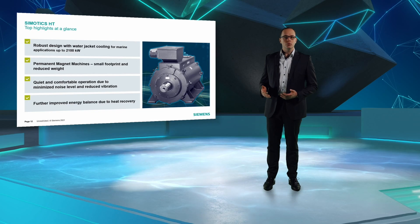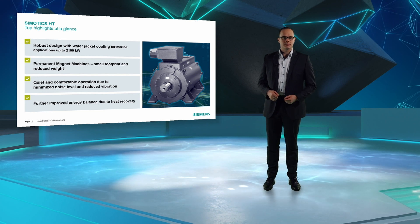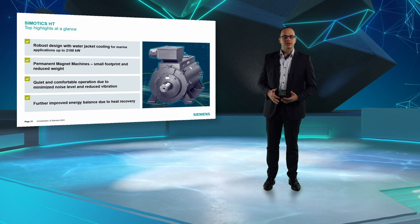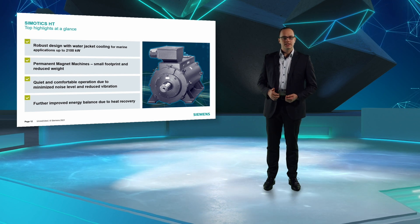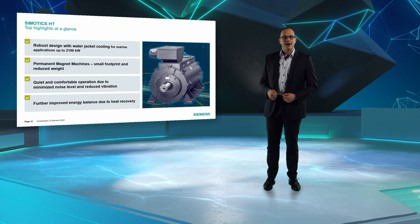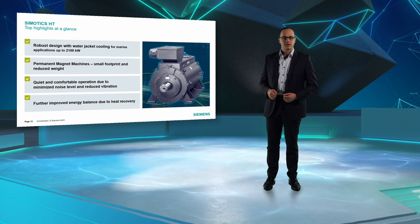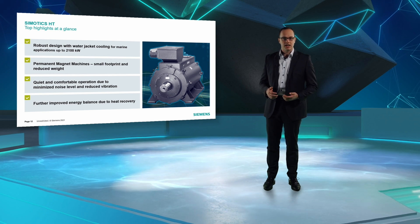Finally, there is Simotix HT. These are permanent magnet synchronous machines for main propulsion and shaft generator applications, up to 2.1 MW. They have a robust design and water jacket cooling concept, convincing with a small footprint and reduced weight. Due to minimized noise level and reduced vibrations, these machines ensure quiet and comfortable operation. With their heat recovery system, they contribute to energy efficient system design.